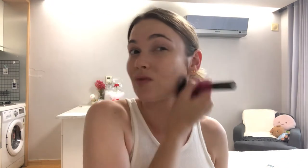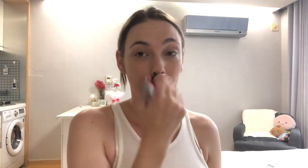Next, I get my NARS Laguna Bronzer. As you can see, I have a running theme here — I do love NARS products. I apply this all over my face. It helps the foundation stay on, and while I was in Dubai I was a lot more tanned, so it actually made it match the same skin color as the rest of my body. But after living in Korea, I've become quite a lot more pale.